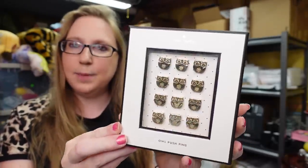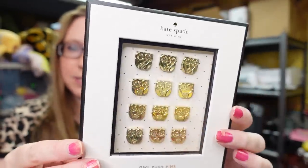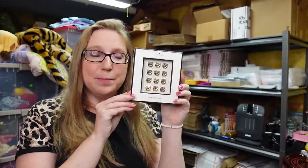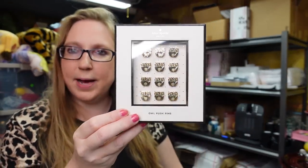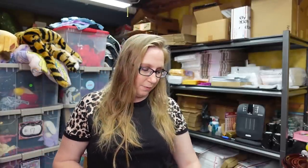I got these Kate Spade push pin tacks — little gold tone owls. I thought these were so cute; they are brand new, never used. I got these at a yard sale for $0.50 and have them listed as a buy-it-now for $17.99. Since back to school is coming and kids are going off to college, now is probably the time to get the back to school stuff listed.